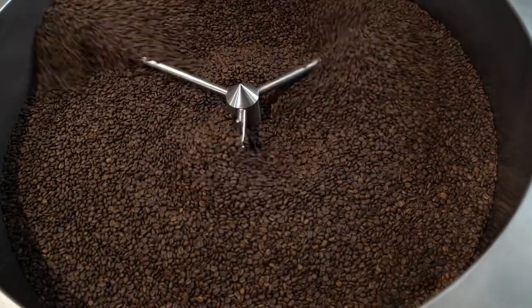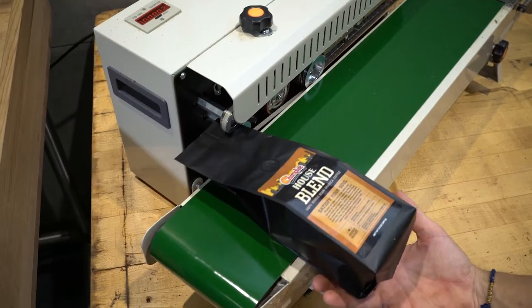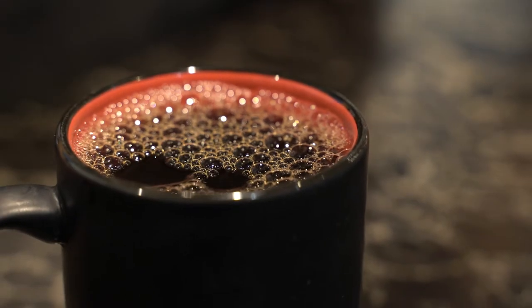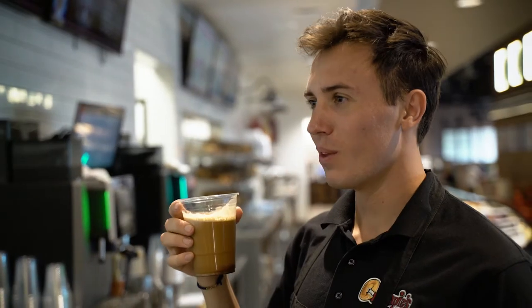We started doing that because then we have complete control over the roast profile and make sure that we're getting the best quality coffee to our customers. We have four different roasts right now: a Chompy's medium roast, our espresso that we use here at 32nd for our specialty drinks, and then we also have a cold brew and a decaf.